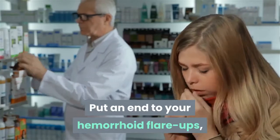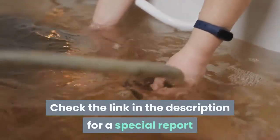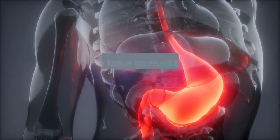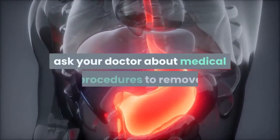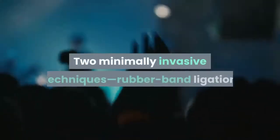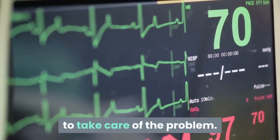Put an end to your hemorrhoid flare-ups with these tips from old school home and self-remedies. If hemorrhoids persist no matter what steps you take, or they begin to bleed, interfere with bowel movements, or make life difficult, ask your doctor about medical procedures to remove or reduce hemorrhoids. Two minimally invasive techniques — rubber band ligation and laser, infrared, or bipolar coagulation — shrink internal hemorrhoids. Some people need surgery, hemorrhoidectomy, to take care of the problem.